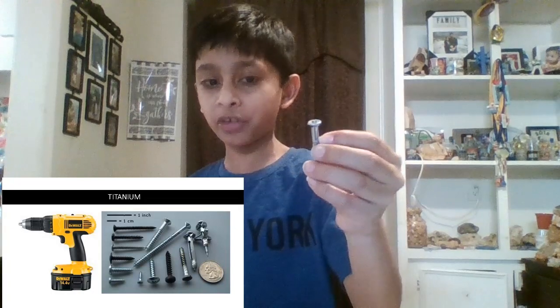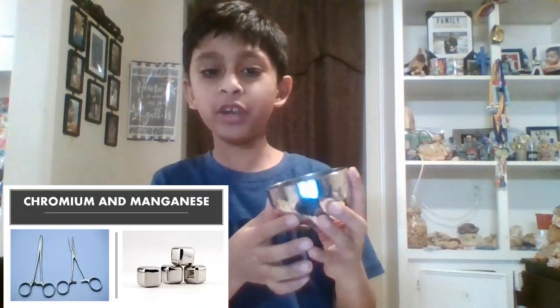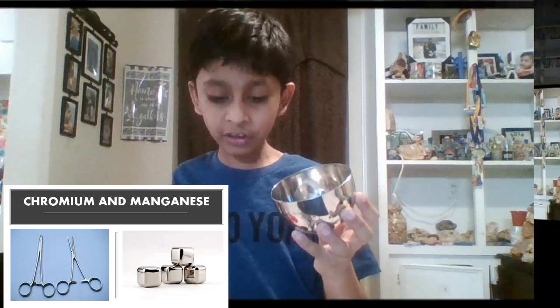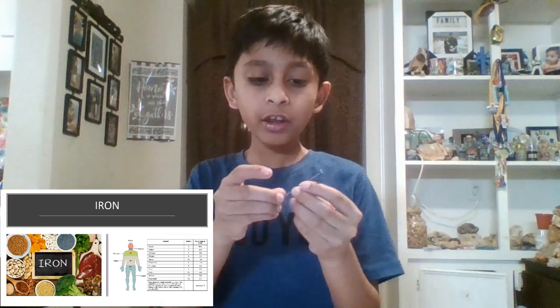The twenty-first element is scandium. Scandium doesn't have a use in everyday life, but it does play a significant role in industries and chemistry. The twenty-second element is titanium, which is found in screws and power drills. Vanadium is found in steel, like this wrench. Chromium makes shiny objects. Manganese is found in stainless steel. The twenty-sixth element is iron. Iron is very vital for our body — it is hemoglobin, which helps bring oxygen to our heart. And iron is also found in nails and other metal objects.